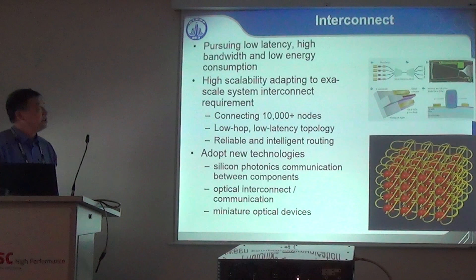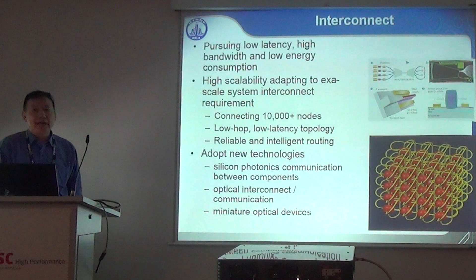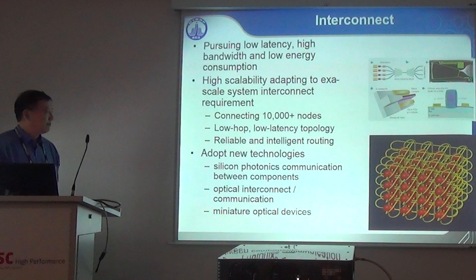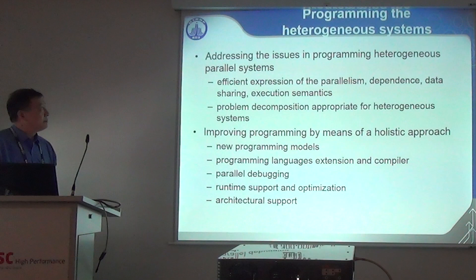Interconnect, similar to memory, requires low latency, high bandwidth, and low energy consumption. For exascale we are looking for highly scalable interconnects that can connect more than 10,000 nodes with low-diameter, low-latency topology and reliable, intelligent routing. To improve interconnect performance we need to adopt new technologies like silicon photonics communications, optical interconnect between components, and miniaturized optical devices that can be applied on board.